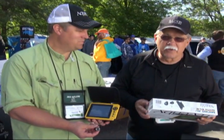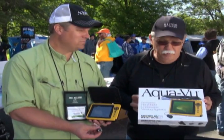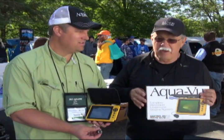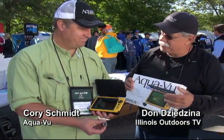We're at the breakout session here at the Aglow Conference in Minneapolis. One of the booths we've seen here is the AquaView booth. This unit right here — the Micro AV5 with the DVR — is really a neat unit. Corey Schmidt here from AquaView has been telling us about it. Why don't you share some of the information on how this all works?